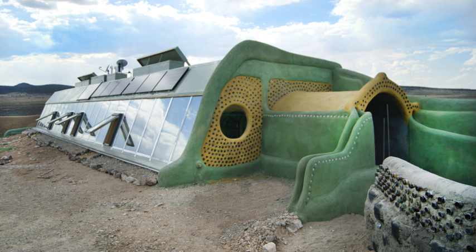An Earthship was constructed in 2015 by the Atkinson family in southern Belize, featuring on the June 2015 UK Channel 4 TV programme Escape to the Wild, Season 1, Episode 3. Guatemala also hosts two Earthships.